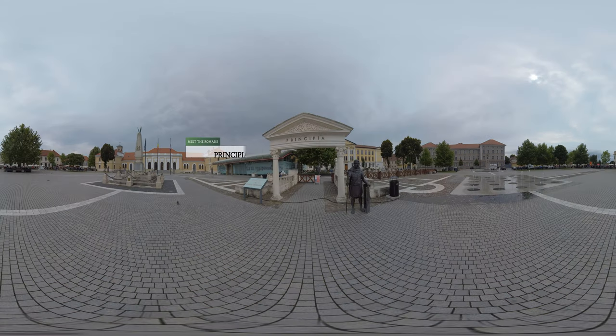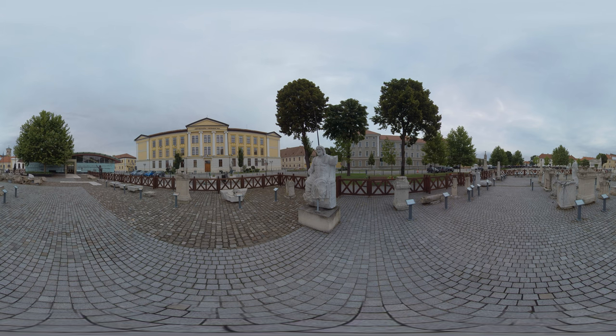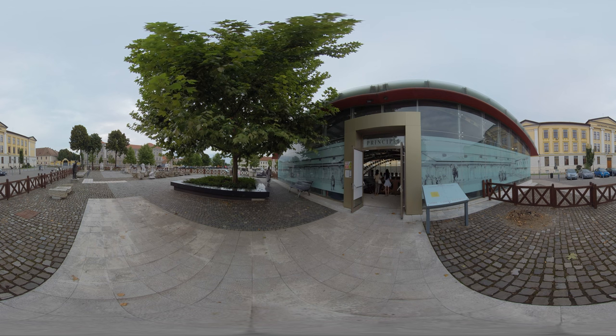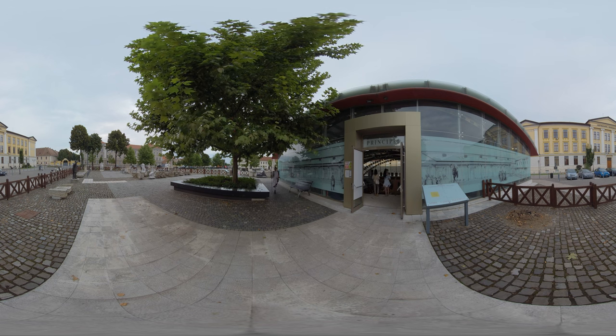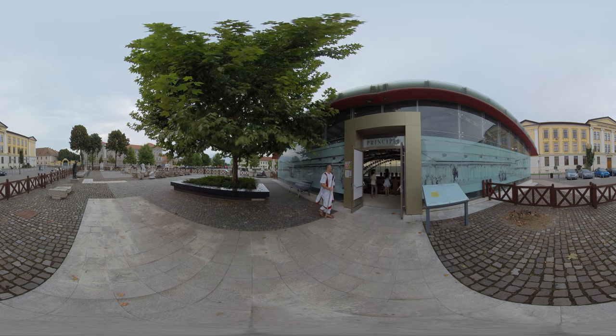A statue of a Roman legionary soldier guards the entrance to the Principia courtyard. The Lapidarium in the courtyard displays emperor's statues and inscriptions recording buildings and altars in the camp, and tombstones of soldiers from the Legio XIII Gemina garrison. The altar shown here is a good example of the rich epigraphic material archaeologists have recovered from the site, recording the dedication of a temple by a soldier from the legion.